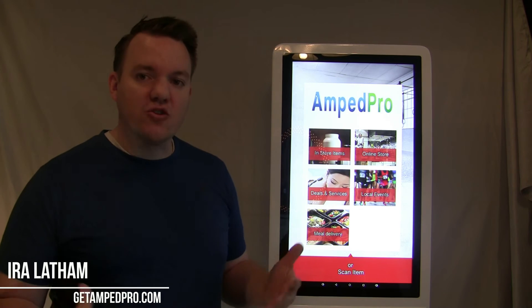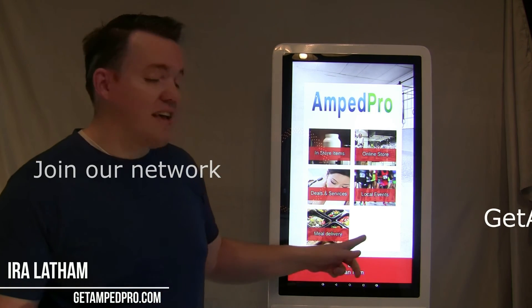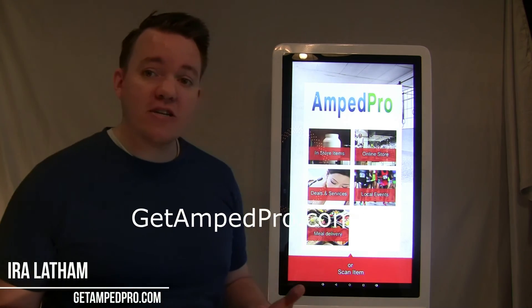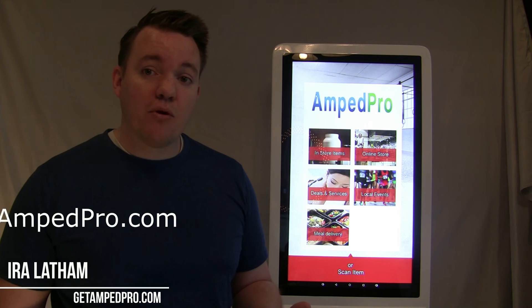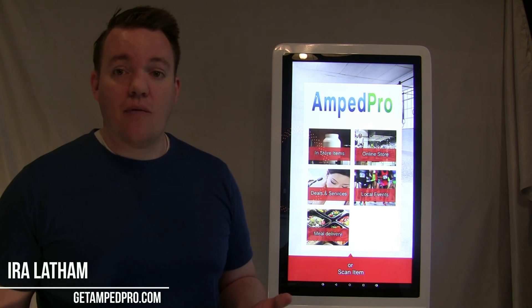When you partner with Amp Pro, you join our network of small businesses in the health and wellness industry to help customers achieve their goals. If you'd like more information about GetAmp Pro, visit GetAmpPro.com or email info@GetAmpPro.com. Thank you.